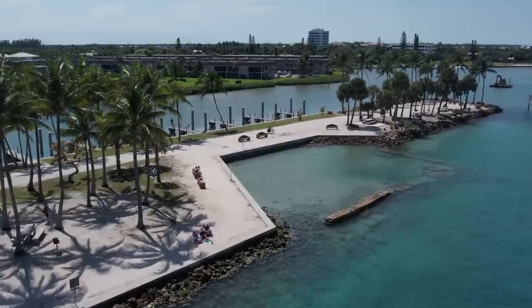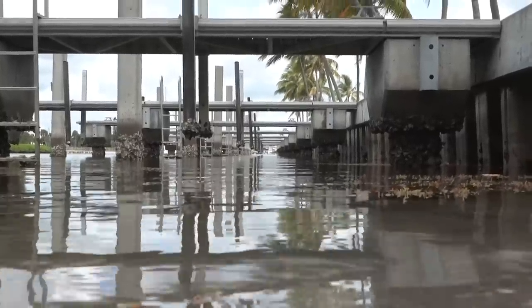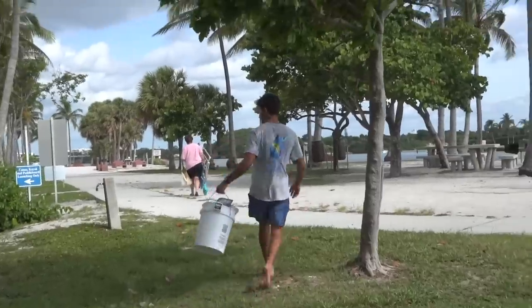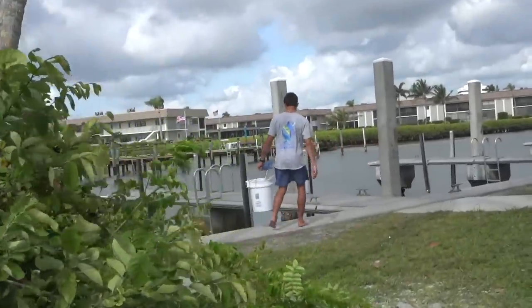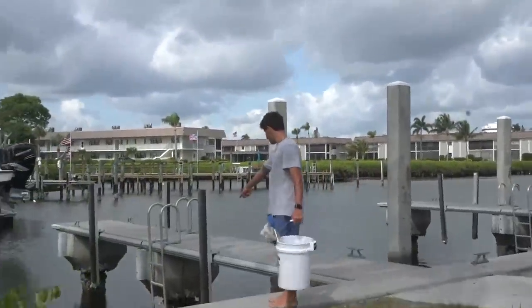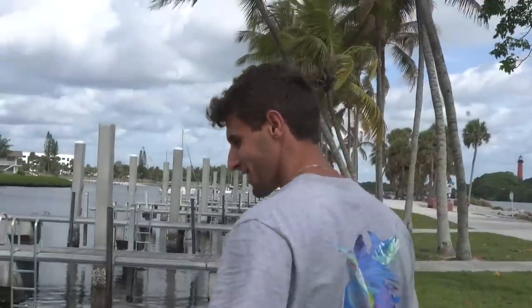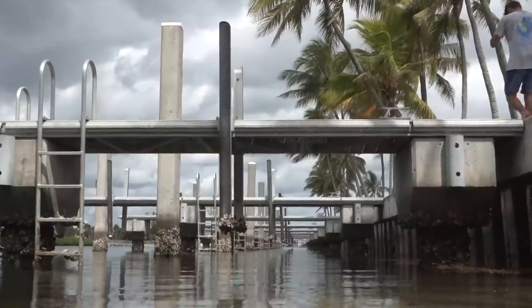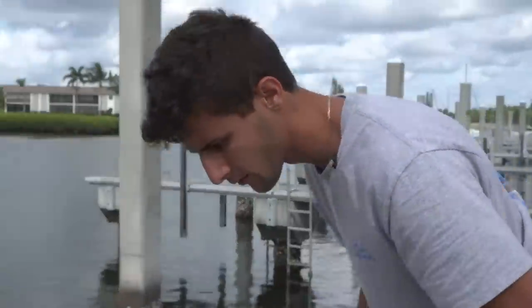We are here at the docks. We're going to scope them out real quick, see if we see anything, and if we do we got the bucket to possibly take something home for one of our aquariums. Look at this — a barracuda just marked a fish, got it in his mouth, eating it. I literally watched him swipe the fish and completely cut it in half. First thing we see when we walk up — a bunch of seaweed right here. That's a good sign, let's go through that and see if we find anything.